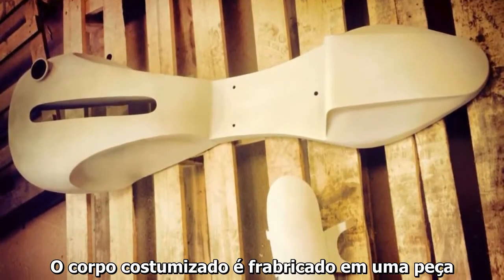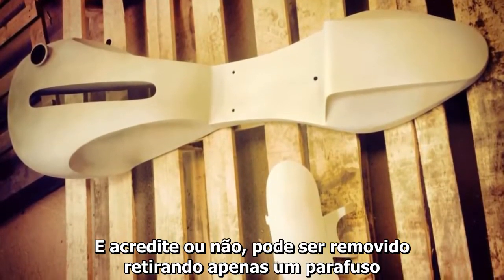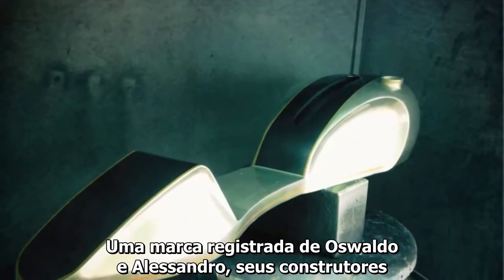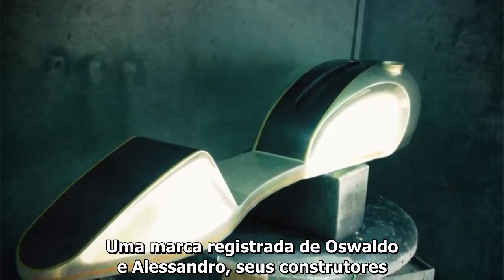The custom upper body work is a one piece fabrication, and believe it or not, can be released by removing just one screw — a trademark of Osvaldo and Alexander's builds.